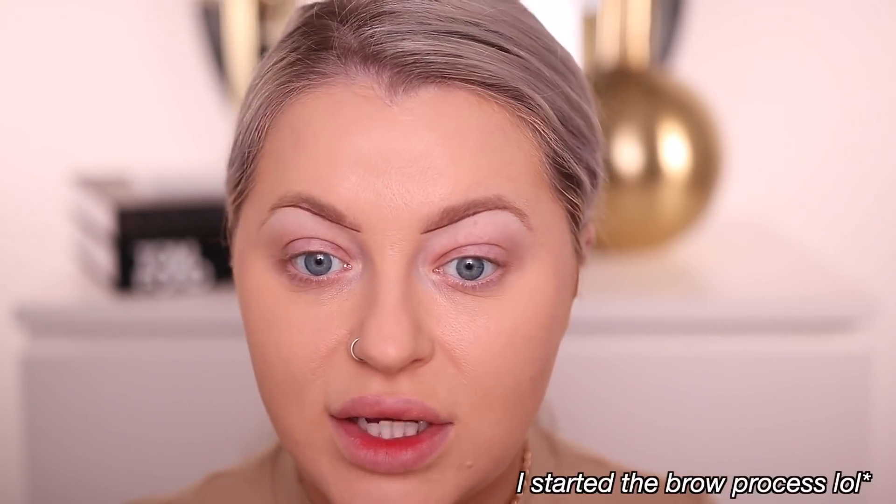The foundation looks great — nice medium coverage, smooth, and it's not going anywhere. It doesn't feel like it's going to slip right off, which I prefer. I don't have a new concealer so I'm going to do that off camera and then jump back in to set the face, start the brows, and do the rest of the trying new makeup.